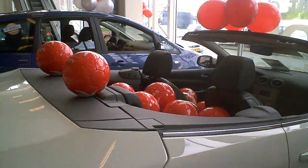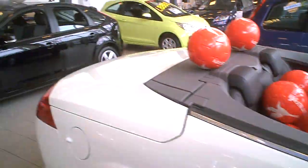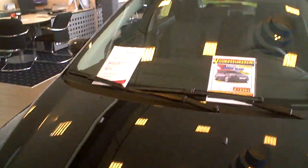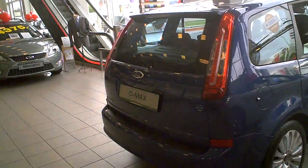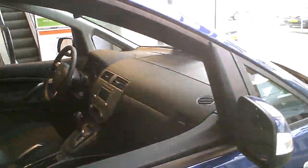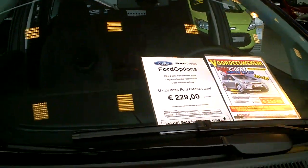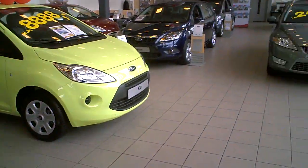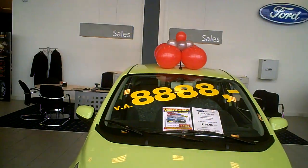That looks good. That's a nice one — C-Max, 4,500 off. That's not bad. The Ford Ka, starting from 8,8,8. Good.